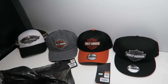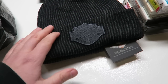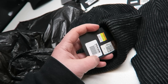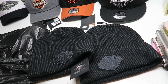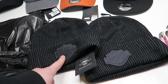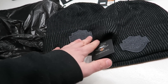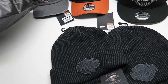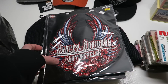Beanies do pretty well too — Harley beanies go for twenty-five to thirty bucks. We've got two classic shield beanies. The cool thing is they were on the clearance rack, originally sixteen dollars each, but they were also doing a special where if you buy one clearance item the second is half off. So I got both for twenty-four dollars total — twelve dollars each. And I think I can get thirty bucks a piece out of those.